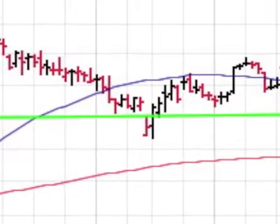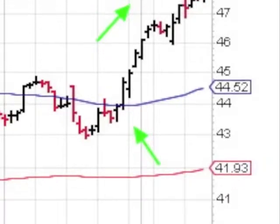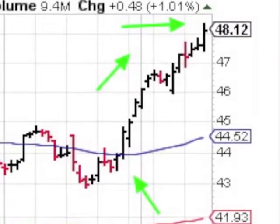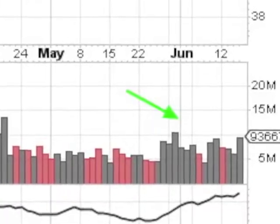The ABT chart shows the stock was consolidating from late February after a 20% run. The stock then broke above its 50-day and is now at a new 52-week high. The volume has been outstanding on this current run.